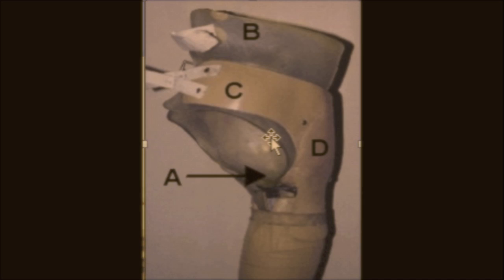My first prosthetic was made in Kansas and it was of a hard plastic and it went up over my ribs — it was really uncomfortable and hard to wear.